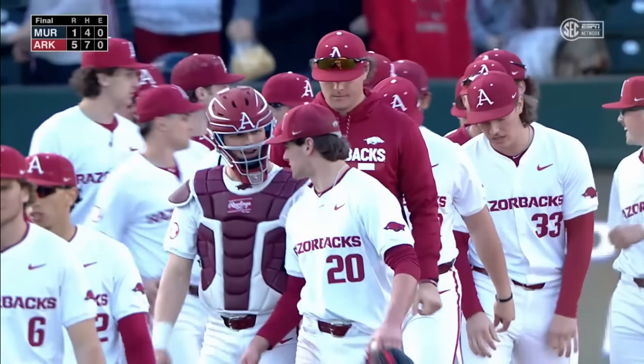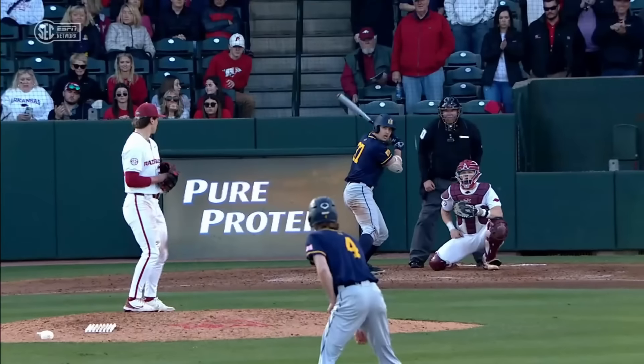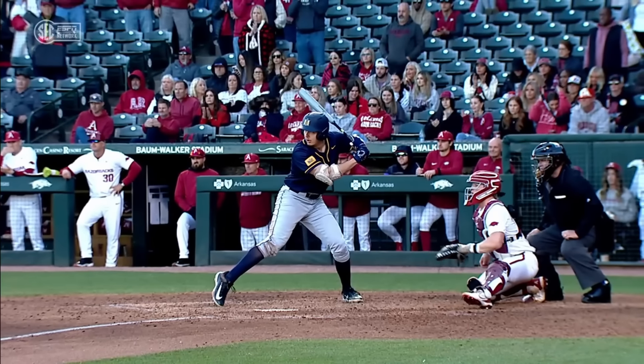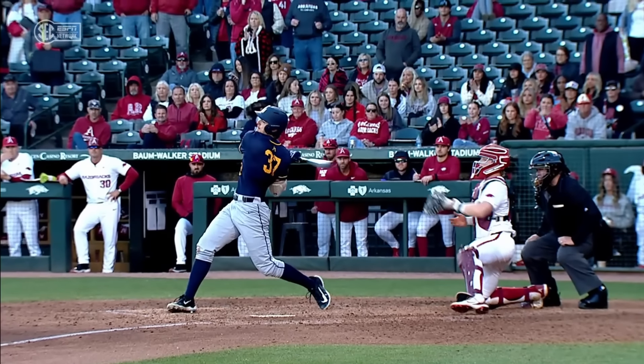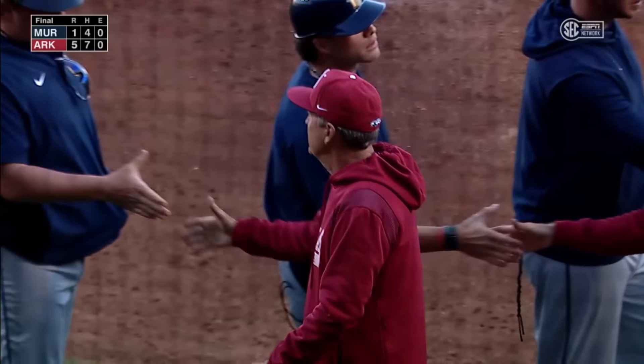An absolute dominant pitching performance by Hagen-Smith, Cody Frank, and Gabe Gackle closes things out with the high fastball. The Razorbacks allow only one run on two hits to a very good Murray State Racers ball club.